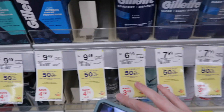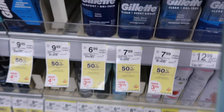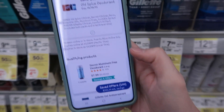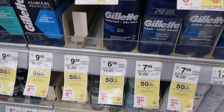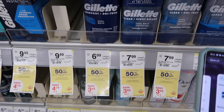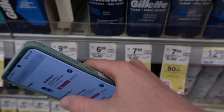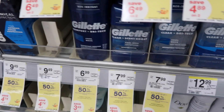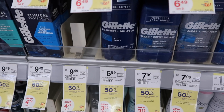Here we have the Gillette deodorant for $6.99. It's currently buy one get one 50% off, but we have an $8 off three digital coupon. If you use that, you'll end up paying $9.47, but then there is a $5.49 rebate off of two with Ibotta, and there's a rumor you'll get a $5 register reward — which I will confirm when my haul comes out — making it just a $1.02 money maker.